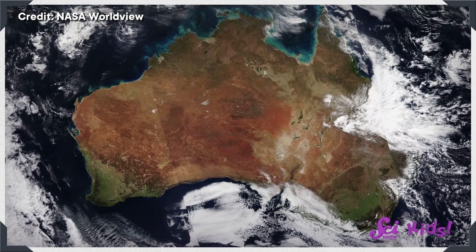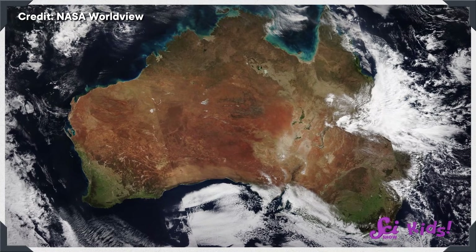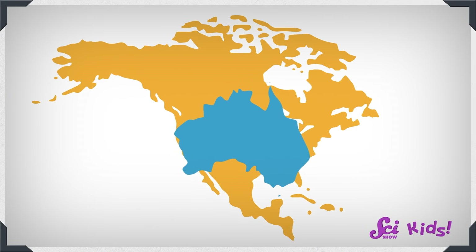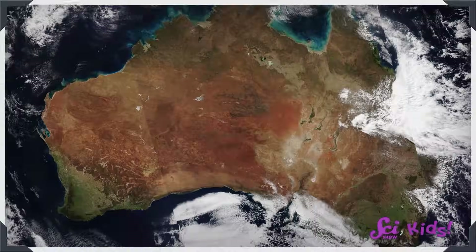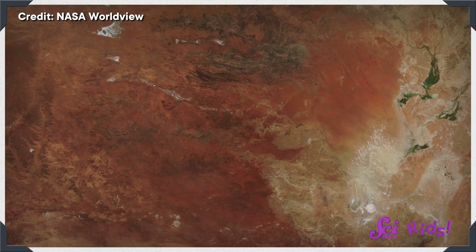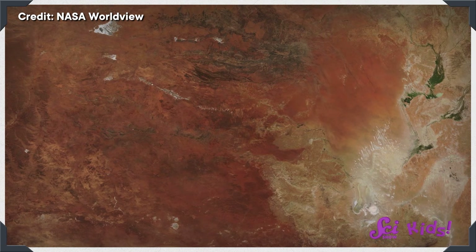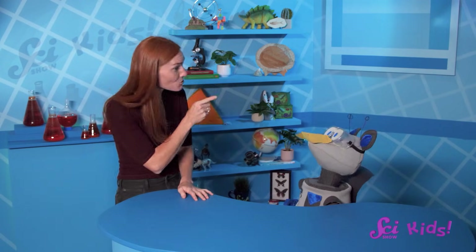Those features are things like water, or mountains, or other things we can see from way up high! Australia definitely is a fascinating place! If you put Australia over North America, you can see how big it is compared to our whole continent. But let's look at our picture of Australia again. What do you notice about it? A lot of the ground in the inside parts of Australia is orange or red. Even though this picture is taken from far away, you can still tell what color the ground is.